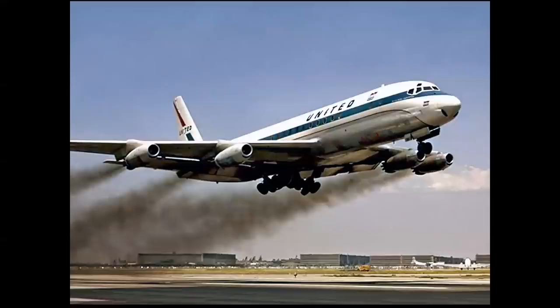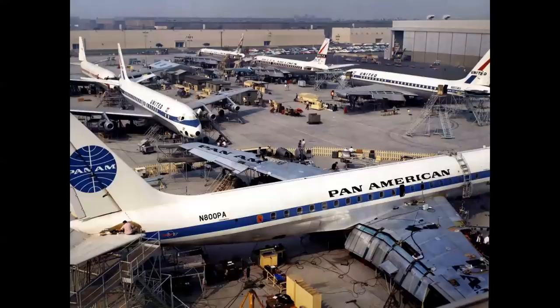First operator of the DC-8 was United, the launch customer. Here you see the trademark smoke from the water injection, which was again eliminated with the fan jet engines. This is an interesting shot on the east ramp at final assembly. The Pan Am airplane in the foreground shows you the one-piece flap, which was different than the 707, which had two separate flap sections on the trailing edge. Here we see the four original customers for the DC-8: Pan Am, United, Delta, and the first foreign carrier, TransCanada Airlines.